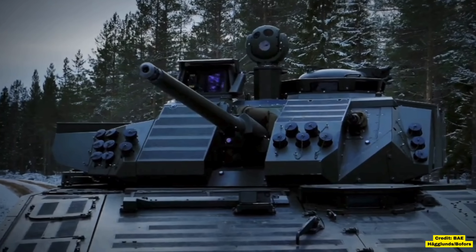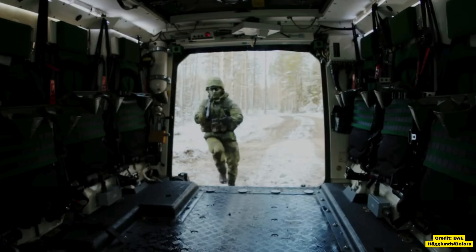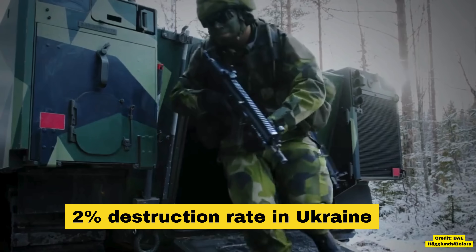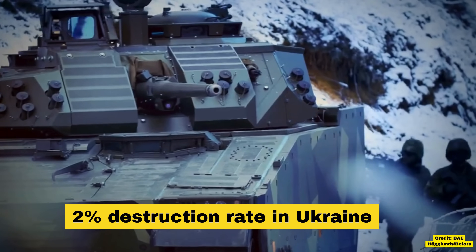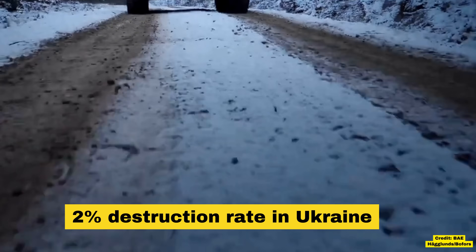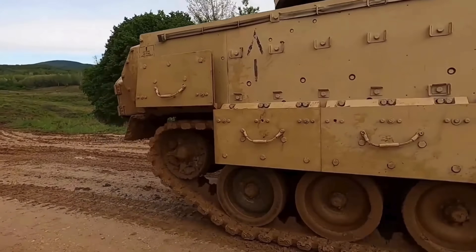It appears Ukraine have repaired four damaged CV90s and lost one through capture by Russians. Out of the myriad of armored vehicles currently in Ukraine, it has the lowest loss rate out of all models, coming in at only 2% confirmed lost so far. It's a testament to its incredible protection, surveillance and operational stability.